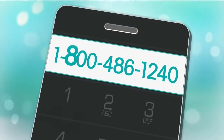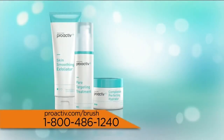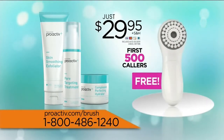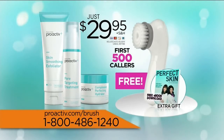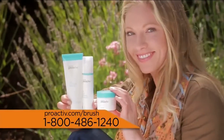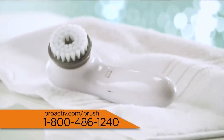Call 1-800-486-1240 and get all this for just $29.95. Be among the first 500 callers, and you'll get the deep cleansing brush free. Plus, act fast and we'll add an extra gift from the doctors — that's a $118 value for just $29.95. Try Proactiv Plus yourself, and you'll get the gorgeous skin you're looking for, or we'll refund your money, no questions asked. But keep the brush as our gift.